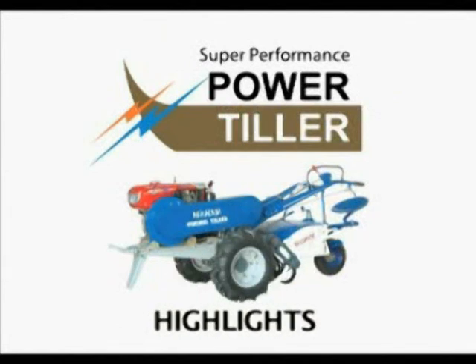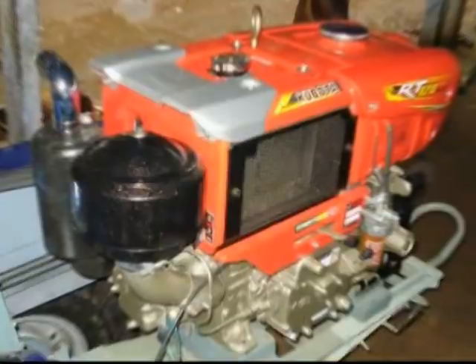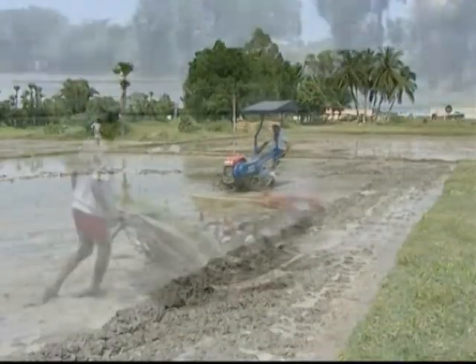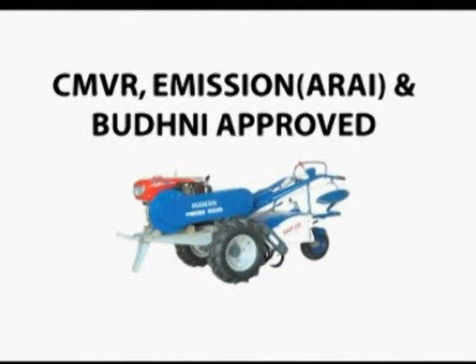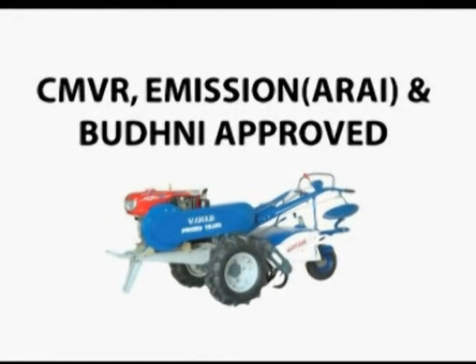The highlight features of the power tiller: the engine comes with Japanese engines and is a worthy alternative for a tractor. Puddling with the power tiller eases the operation of a rice transplanter on that land. The power tiller is CMVR, Emission ARAI, and Budmi approved.